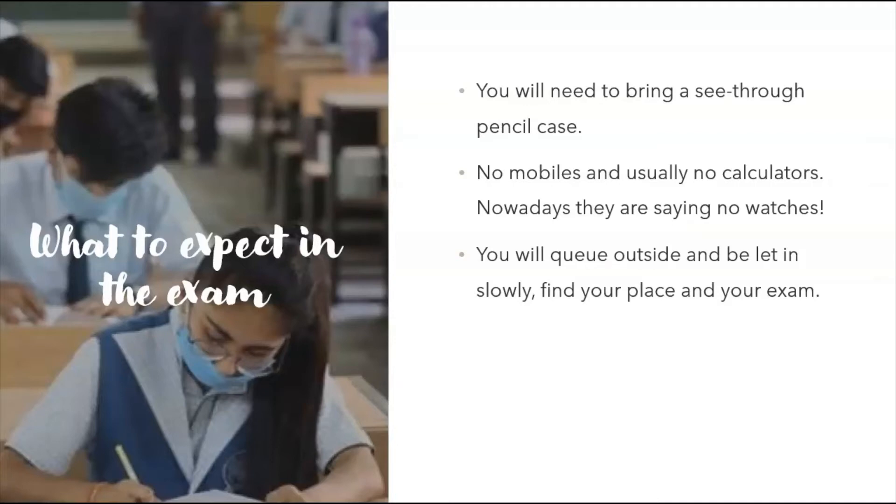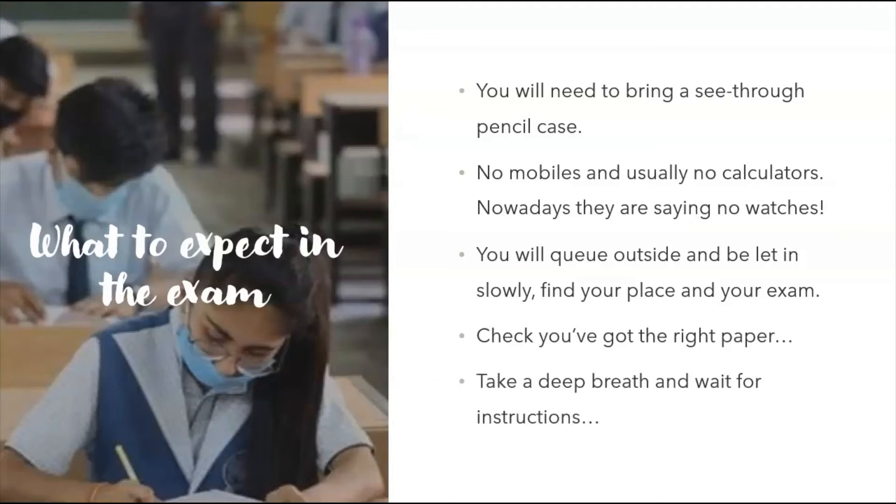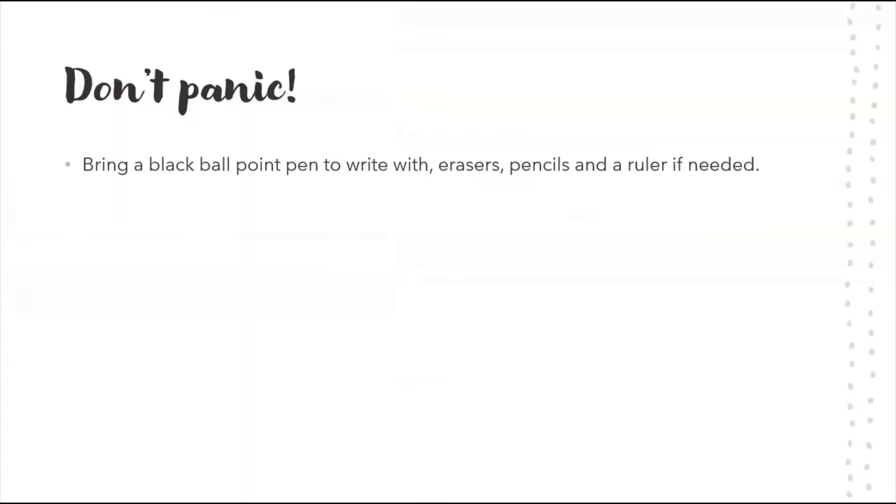You will queue outside and be let in slowly. Find your place — you should have a placeholder showing where you're sitting. Sit down, check you've got the right paper, take a deep breath, and wait for instructions. That is your time to calm down, take a few deep breaths, and get mentally prepared. Don't panic. Remember to bring a black ballpoint pen, erasers, pencils, and rulers. Write your full name and details — candidate number, center number — clearly on the front of the paper.